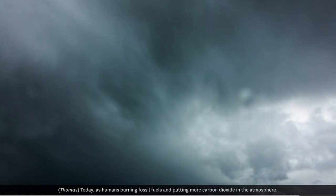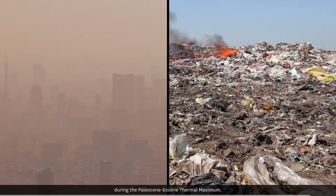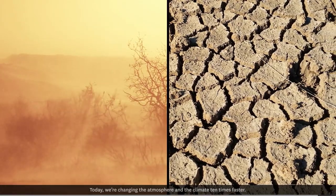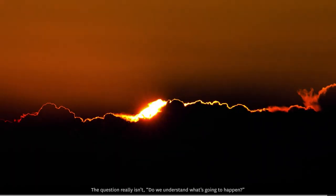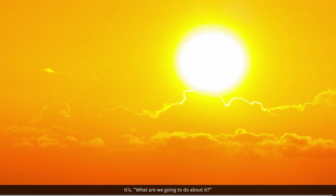Today, as humans burning fossil fuels and putting more carbon dioxide in the atmosphere, this is a process similar to what happened by natural causes during the Paleocene-Eocene Thermal Maximum. At the PETM, it took thousands of years for the climate to warm. Today, we're changing the atmosphere and the climate ten times faster. The question really isn't, do we understand what's going to happen? It's, what are we going to do about it?